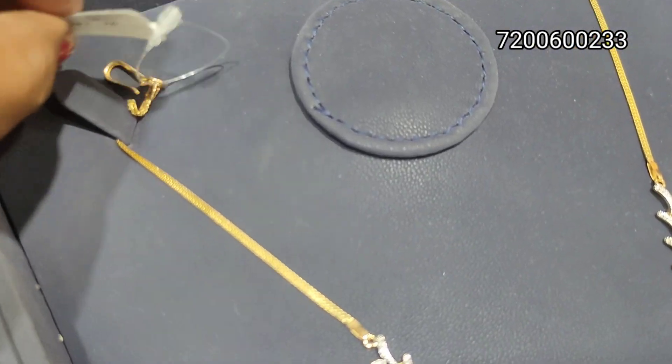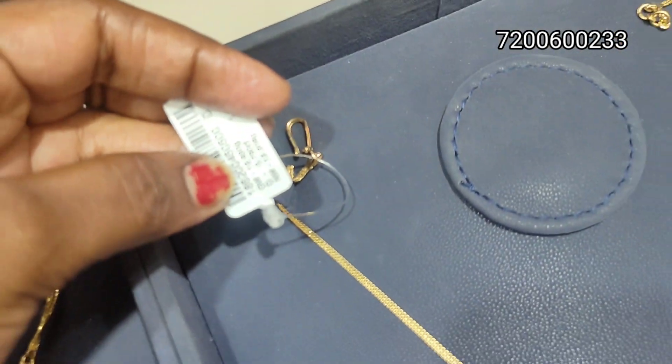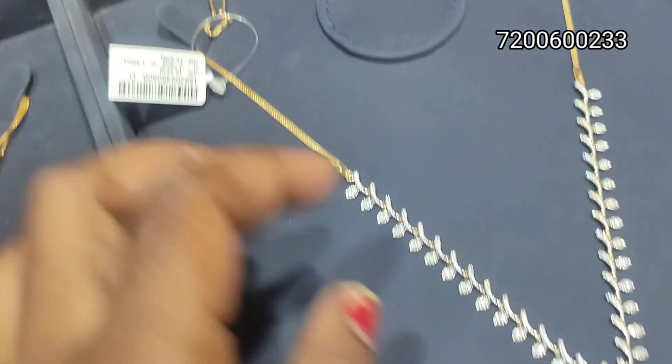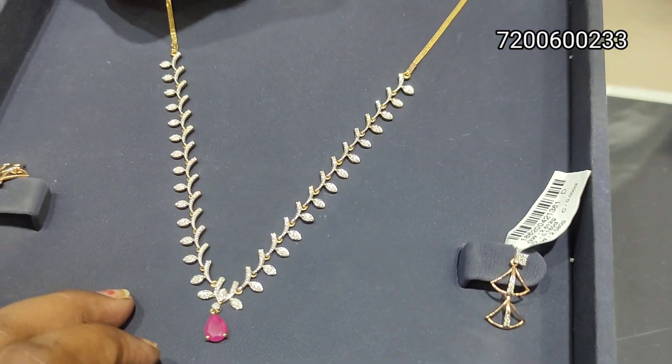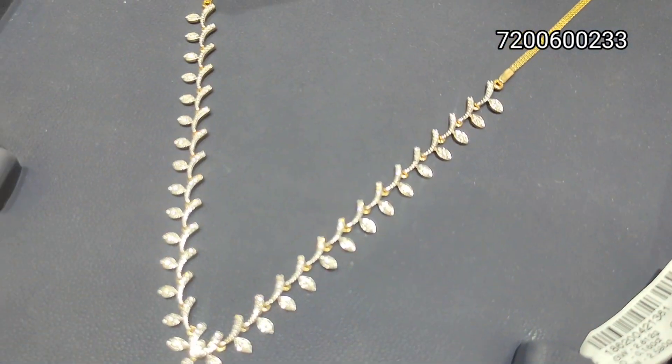You can see the new collections in the next section. You can see the diamond in the next section.